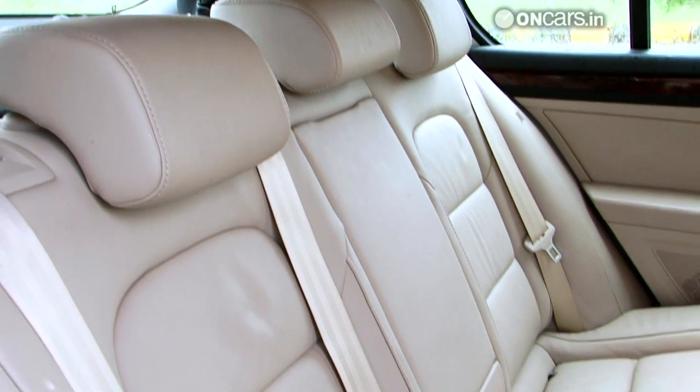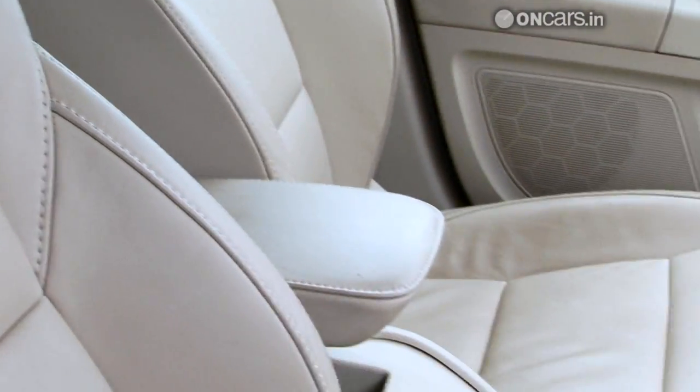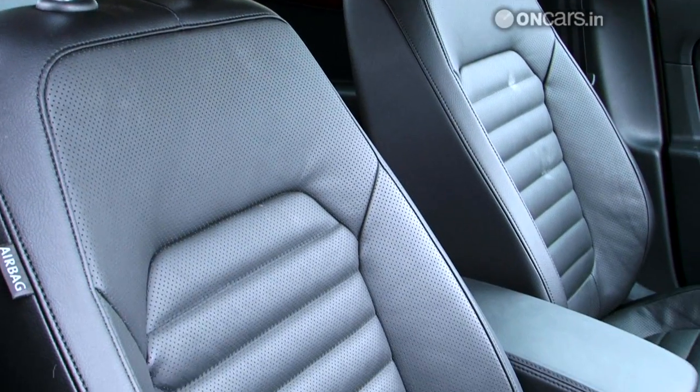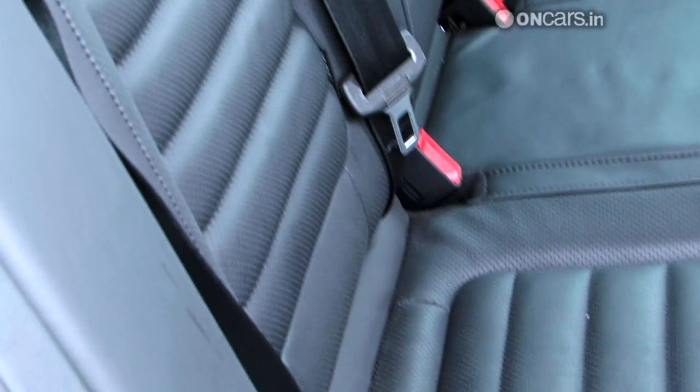Where the Superb excels is in terms of nicer seats. The front seats are a bit too sporty for the car and come with extended side support, which keeps you in place. The Passat also has comfortable seats at the front with perforated leather and a cooling or heating function, so you can say goodbye to sweaty backs.